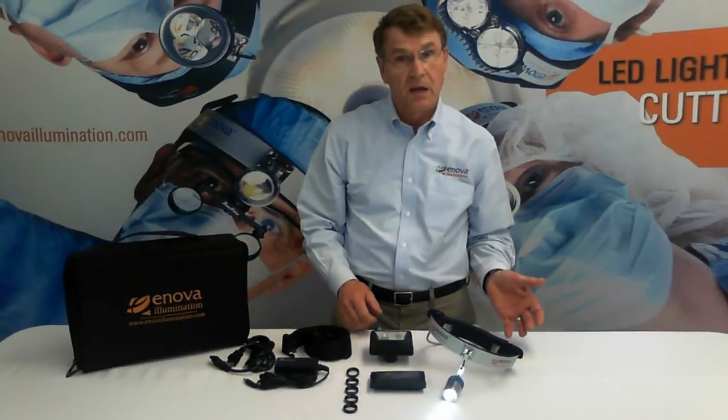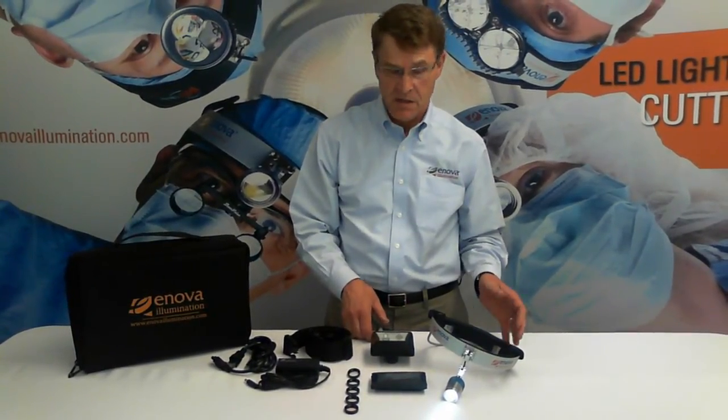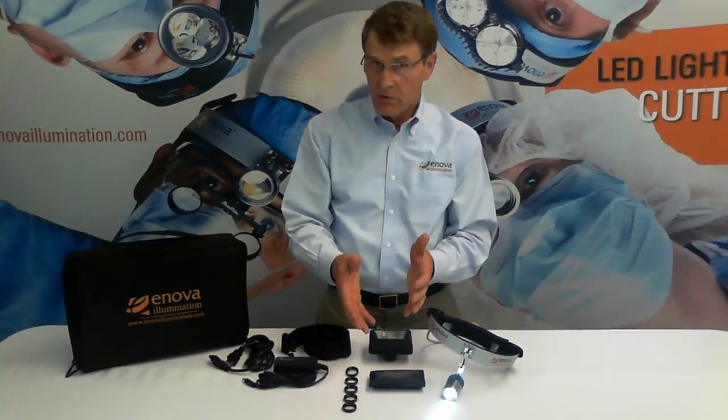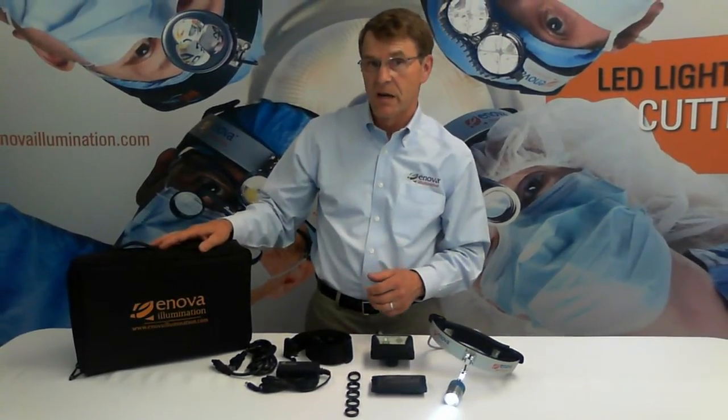Please remember that the XLT125 LED headlight is sold as a system. You get the headlight, battery, cable, belt, and charger. The color temperature filter kit is available as well, and everything is packed in a soft-sided case.